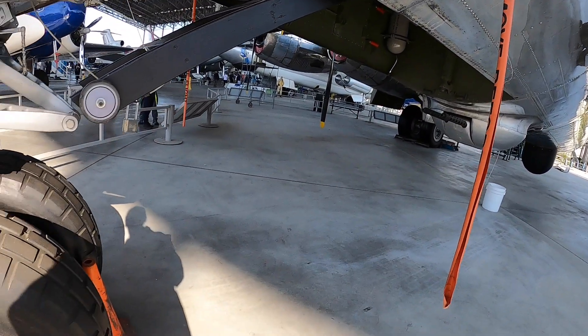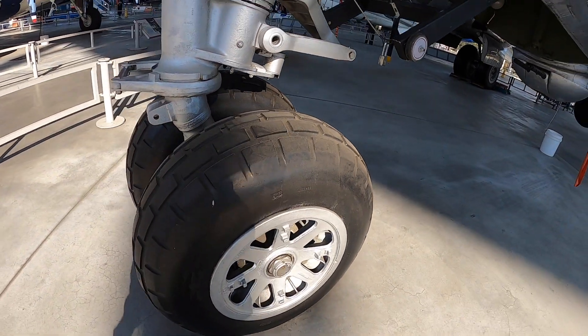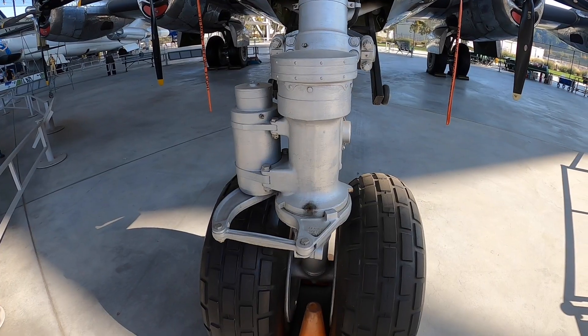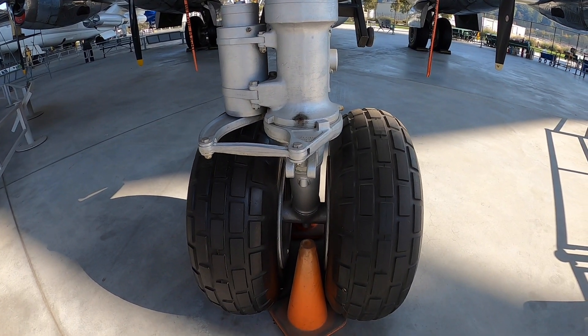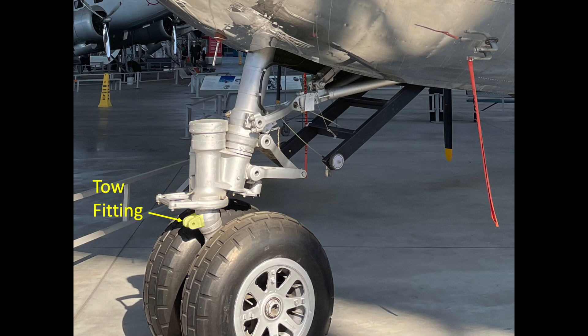The plane's nose gear retracts into the gear's wheel well cavity. The nose gear is non-steerable; the pilot steers the bomber on the ground by differential braking or differential thrust. The gear shimmy damper, toe fitting, and torsion links are shown here. The nose gear doors have been removed from this B-29.